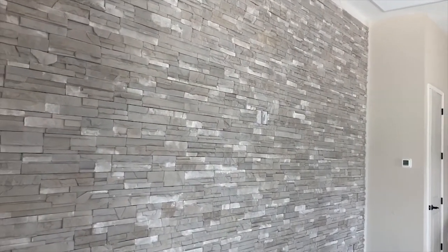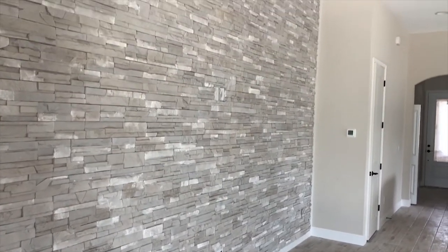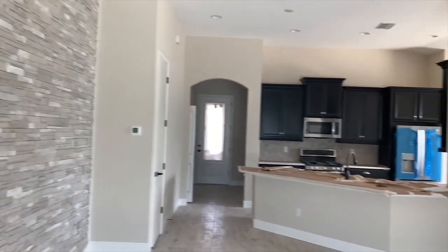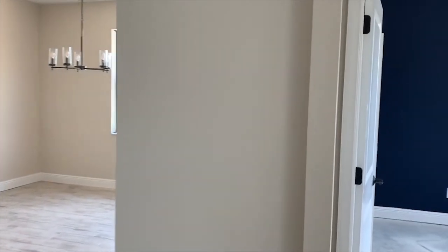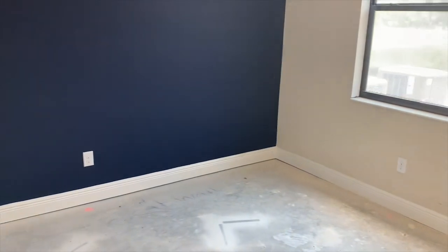I'm trying to be quiet so that I don't get caught doing this — construction would not be happy with me. But we won't tell, right? Don't ever tell Kevin if you ever meet him. And then the fourth bedroom here has a dark navy blue wall. I'm not really sure what she's doing, but I'm sure it's going to look really cool when it's all done.